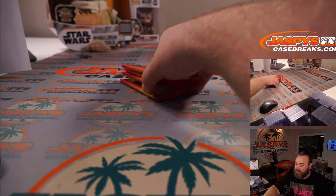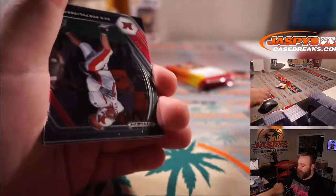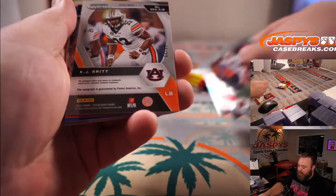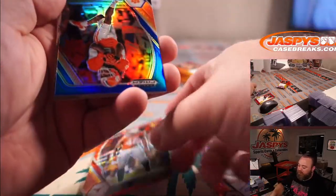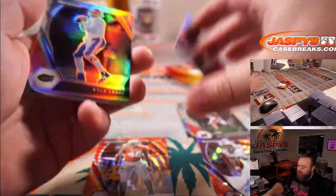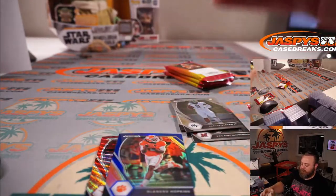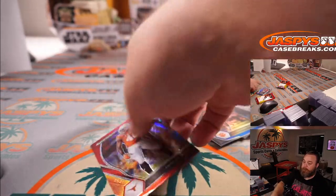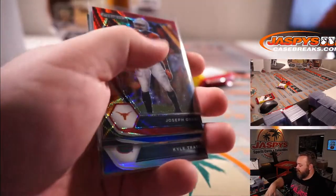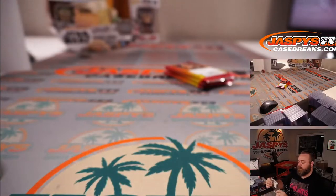Steve with pack number five. You got KJ Britt to 99 out of Auburn — a cracked ice autograph. Joseph Osai red wave, and DeAndre Hopkins blue to 199, plus Kyle Trask silver. There you go, Steve. Thank you very much.